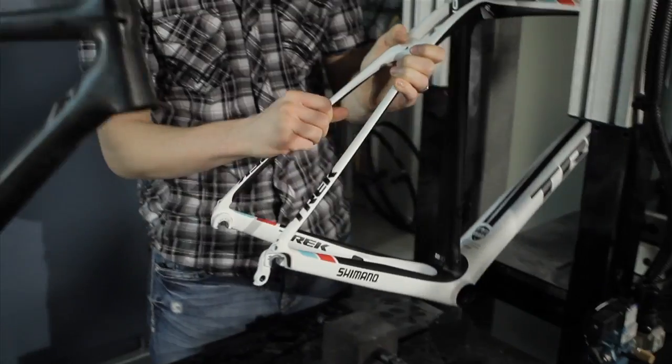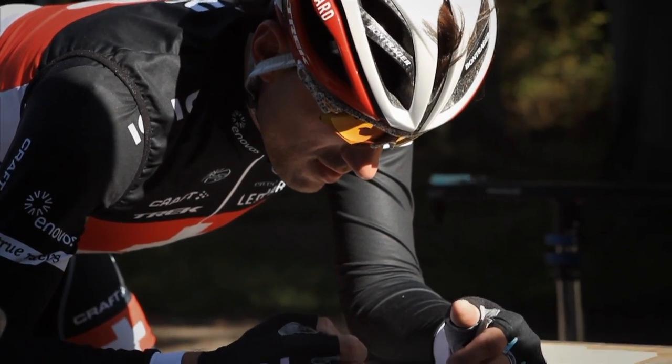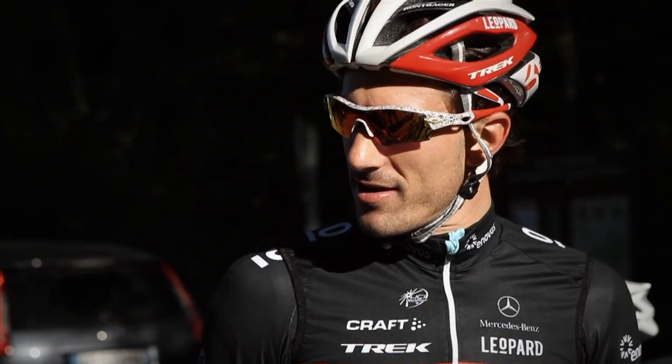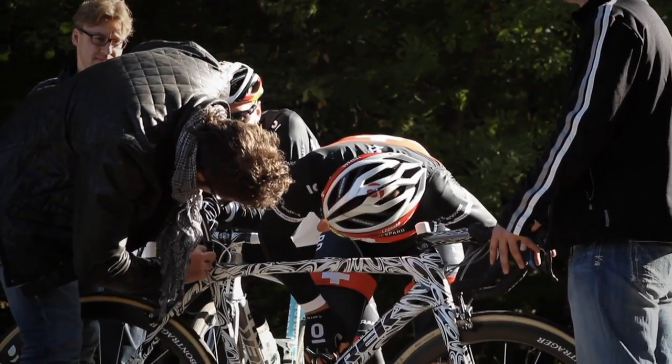Engineers can get caught up in analysis and graphs, but it's actually important for us to get out there and test with people to see that what we think in our heads actually translates to what they feel on the bike. They brought out the riders — there's Fabian. I'm a cyclist myself, so to meet Fabian and talk to him was really a treat. You're a little nervous as you hand this bike off, and he gets on it, swings his leg over, and starts riding up and down the cobbles.